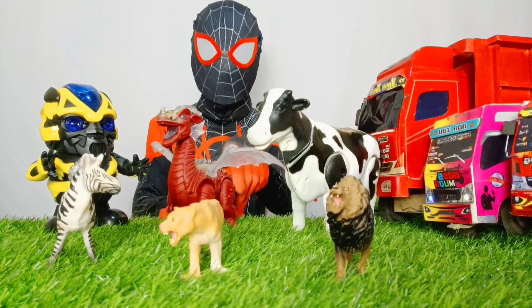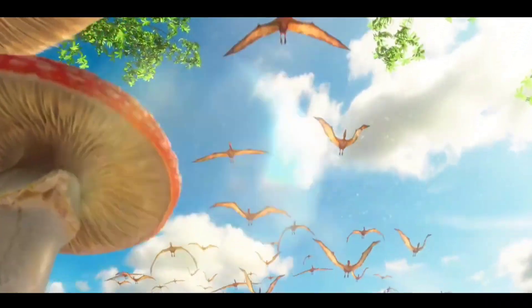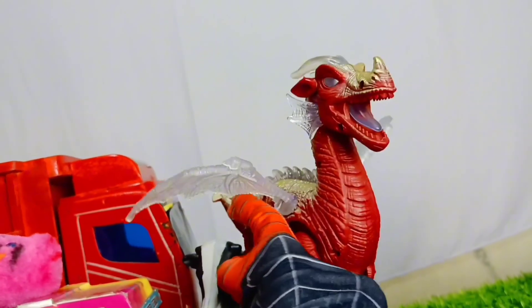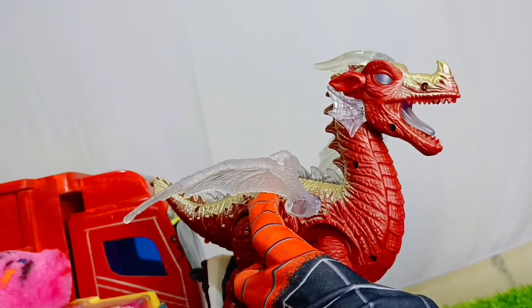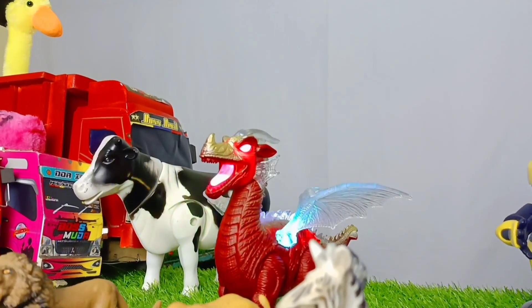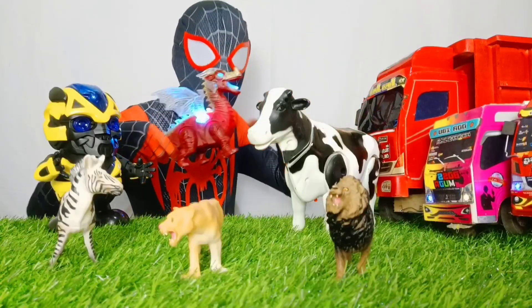Dan di sini ada dinosaurus yang memiliki sayap, teman-teman. Sekilas, terlihat seperti naga ya. Ayo, masukkan ke dalam truk keren.